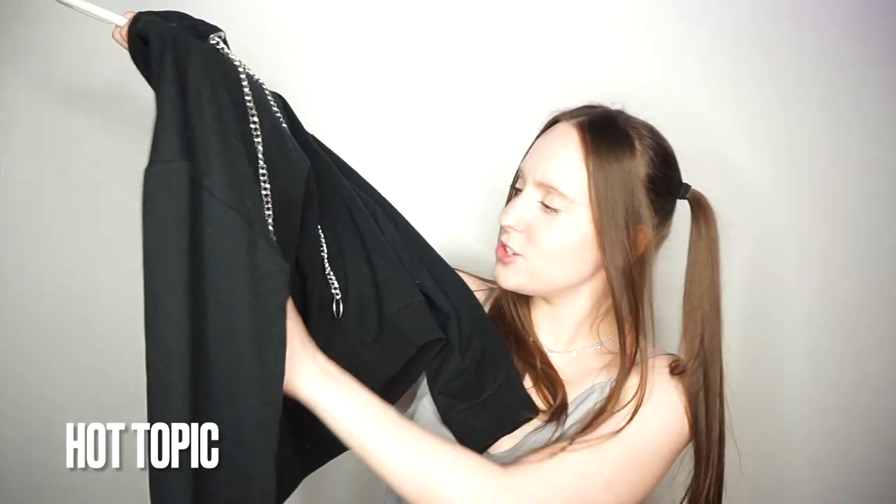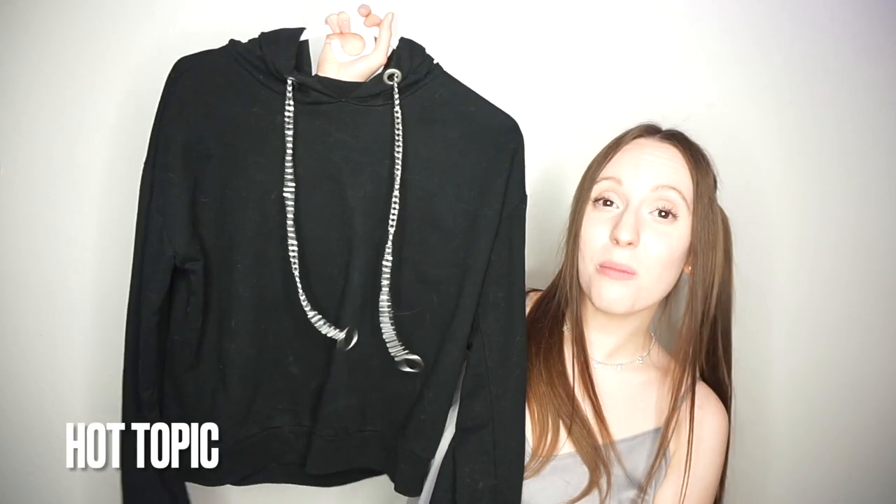While we're on the topic of hoodies, let me show you my new favorite hoodie. Have you ever seen a hoodie with chains before? Because I really haven't that much. I love this so much — I found it in stores while I was shopping and there were only a couple of them, so I'm really glad I found it. I'm definitely going to wear this too many times, but honestly there's never too many times.